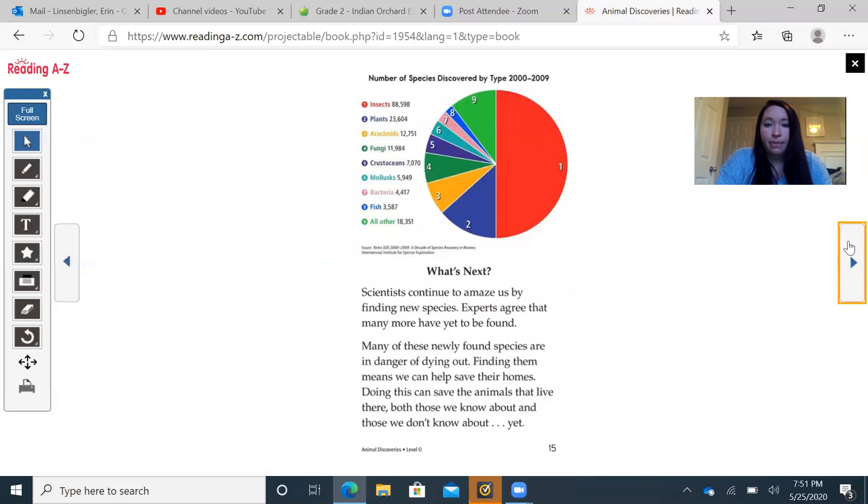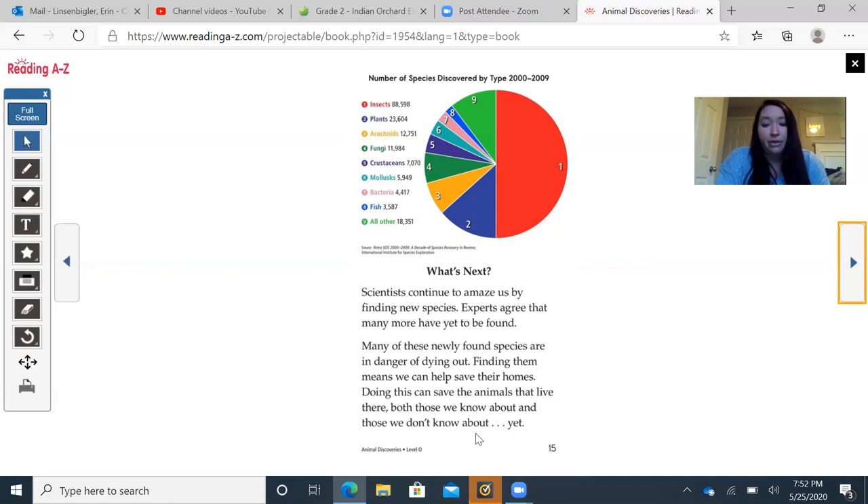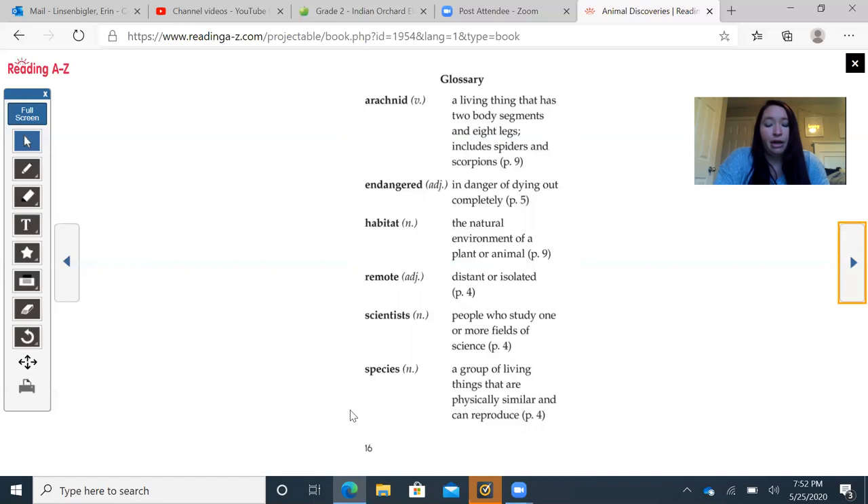What's Next: There's a pie chart here showing the proportion of known species including insects, plants, arachnids, fungi, crustaceans, molluscs, bacteria, fish, and all others. Scientists continue to amaze us by finding new species, and experts agree that many more have yet to be found. Many newly found species are in danger of dying out, and finding them means we can help save their homes and all the animals that live there — both those we know about and those we don't yet. Finally, the glossary at the back defines all the bolded vocabulary words from our reading.